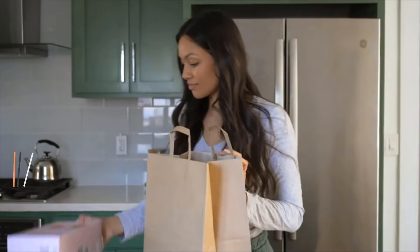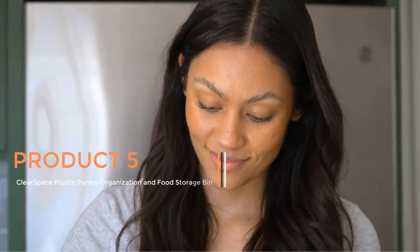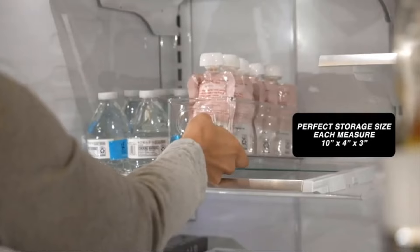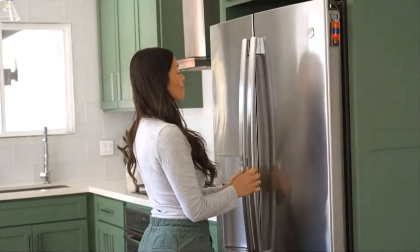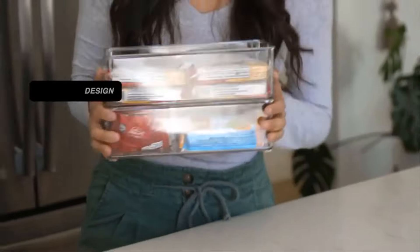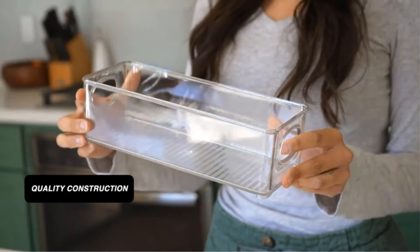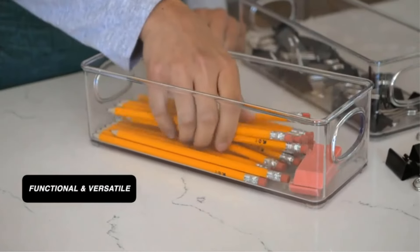Product 5: ClearSpace Plastic Pantry Organization and Food Storage Bin. This is an innovative solution designed to enhance kitchen organization and streamline food storage. This product offers a comprehensive approach to decluttering pantries, refrigerators, and cabinets, providing users with a convenient and efficient way to store various food items. With its versatile design, the ClearSpace bins are suitable for organizing a wide range of kitchen essentials, including dry goods.